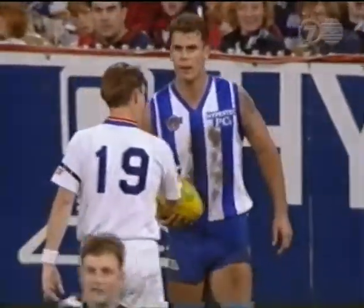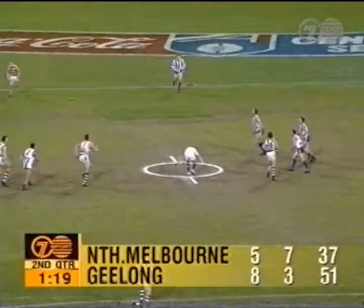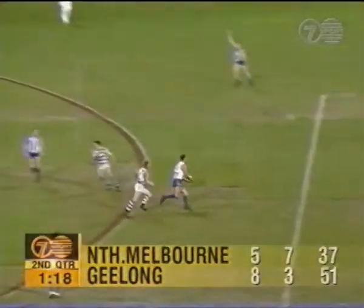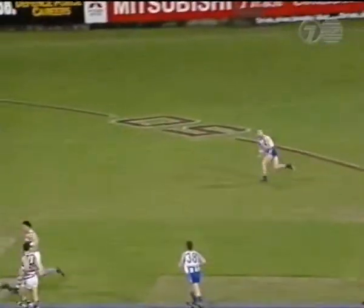This is interesting, isn't it? Kevin Dole just saying to him, take it easy, calm down. It was a good mark. Take your kick. There's about 60,000 people here tonight, but none of them would have been happier than Daniel Stephens. North go forward again. He kicked North Melbourne's fifth goal.